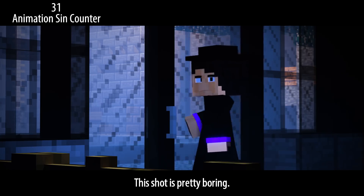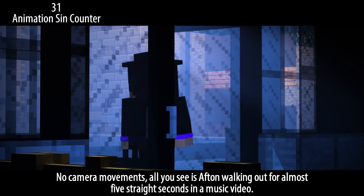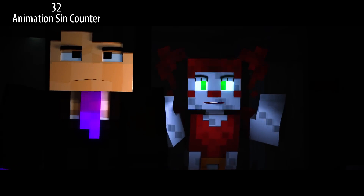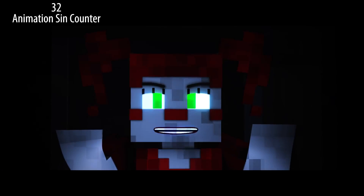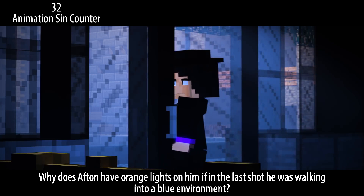This shot is pretty boring — no camera movements, all you see is Afton walking out for almost five straight seconds in a music video. Why does Afton have orange lights on him if in the last shot he was walking into a blue environment?